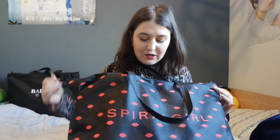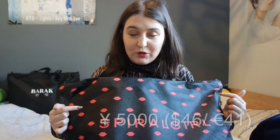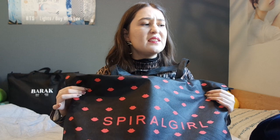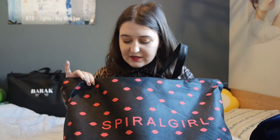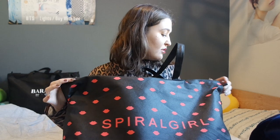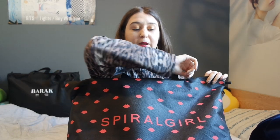Now I'm going to open the bag from Spiral Girl, which I didn't intend to buy. I was thinking about the other store in front of it, Fig and Viper, but I don't know why I didn't buy that one — the bag didn't turn me on as much. This Spiral Girl bag was just 5,000 yen and it's pretty heavy. The girl said there are six pieces inside, but it kind of feels like there's more.